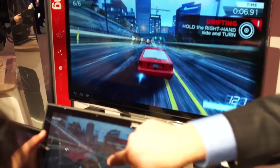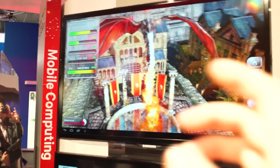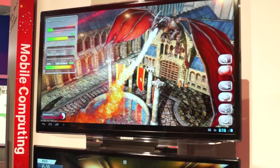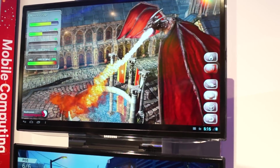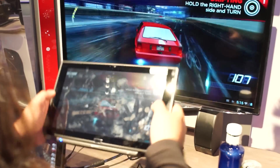Swipe up. Turbo boost. Up here they have a little demo showing the cores and how they're handling the load. And this little game looks really, really awesome.